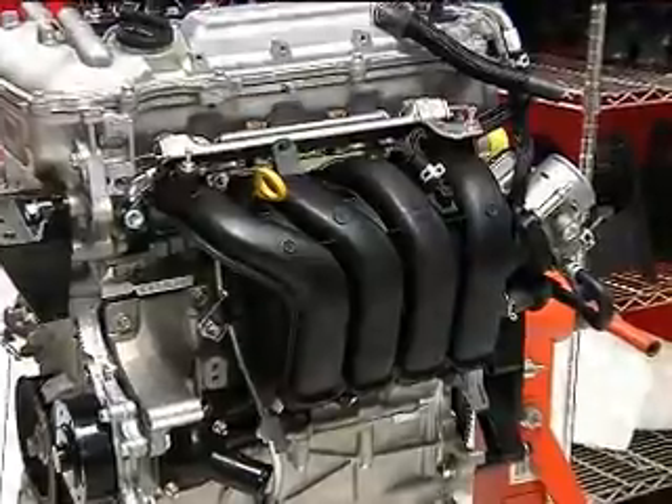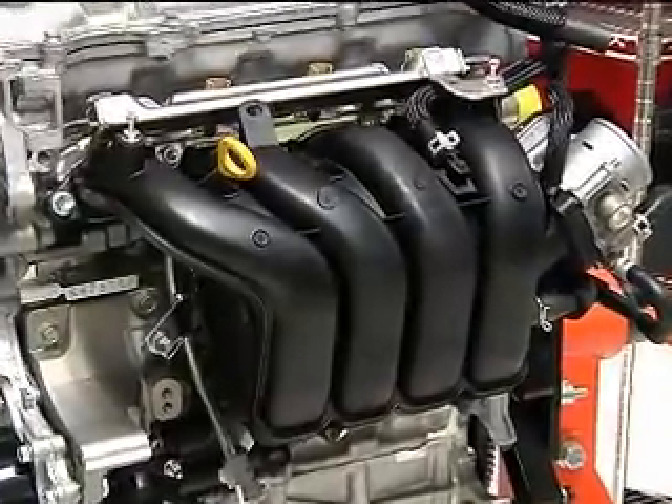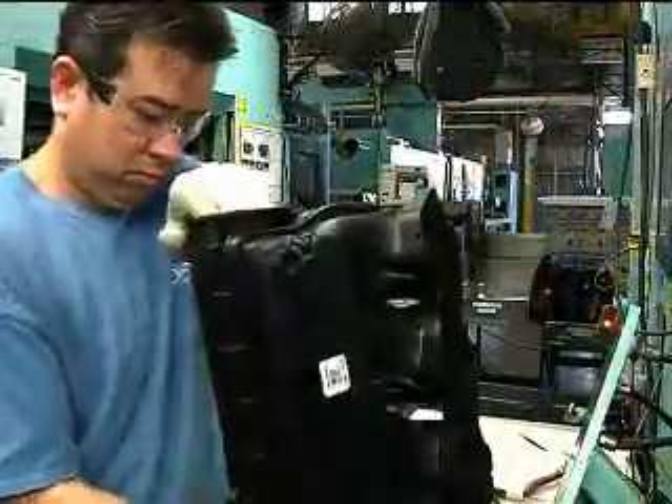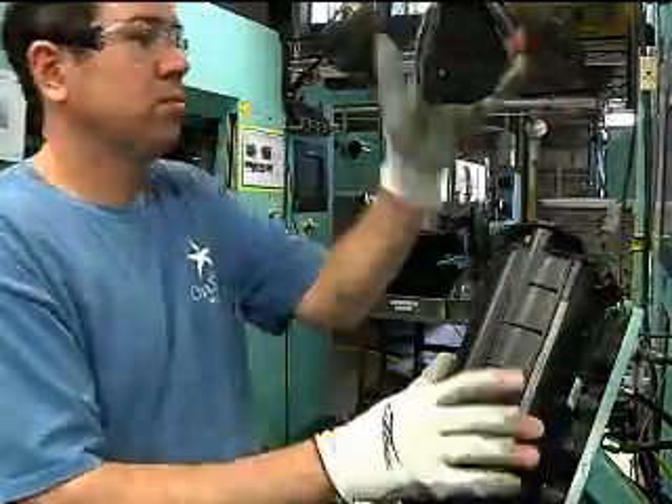Mon Hummel is a tier one manufacturer of powertrain components for automotive applications. We produce air cleaner or air filter systems, air intake manifolds, and technical plastic products that you would find in powertrain applications. We actually supply a lot of products for the Chevrolet Volt, as an example. We produce here for both domestic supply as well as export.